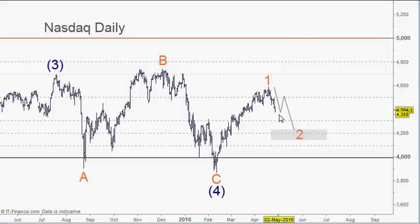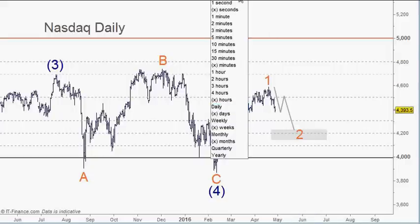The NASDAQ is moving quite well. Facebook and Twitter came out with earnings less than expected, so that has helped move this market to the downside in a particular way.